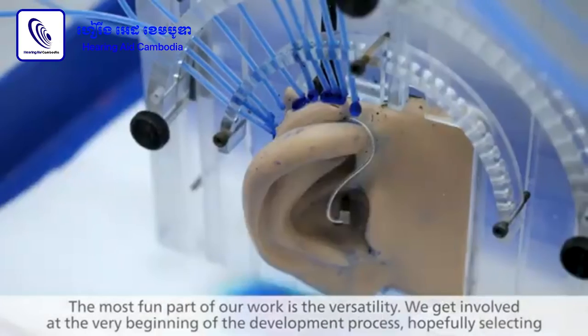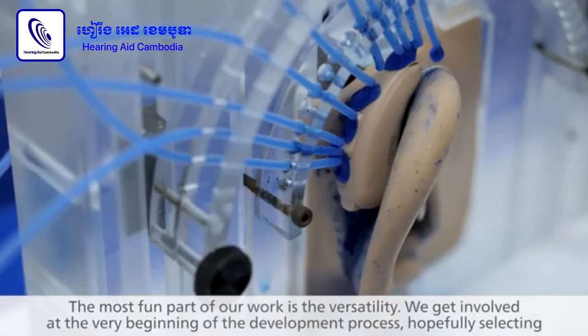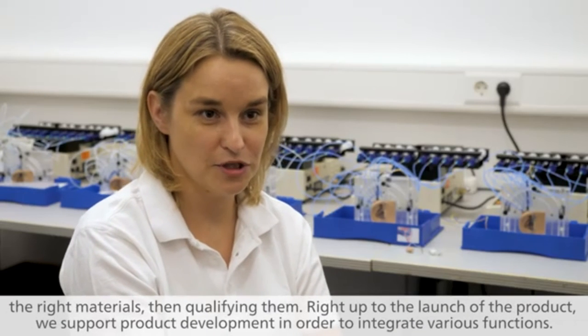The most fun part of our work is the versatility. We get involved at the very beginning of the development process, hopefully selecting the right materials and qualifying them. Right up to the launch of the product, we support product development in order to integrate various functions.